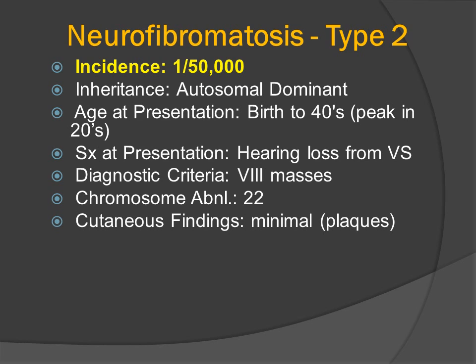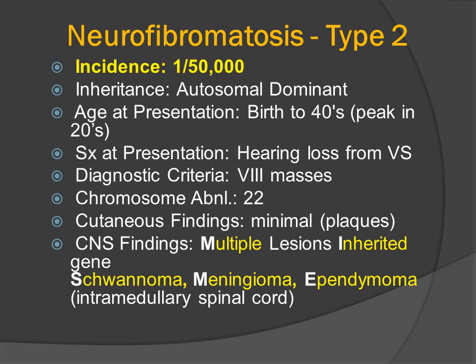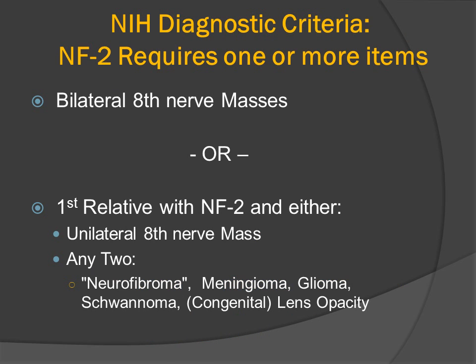The primary symptoms at presentation in patients not known to have the disorder by family history is high-frequency hearing loss from the vestibular schwannomas. The CNS findings in these patients are multiple because they have an inherited gene mutation deletion, and the neoplasms are schwannoma, meningioma, and ependymoma, which is typically intramedullary within the spinal cord. That's why NF2 is oftentimes called the MISME syndrome.